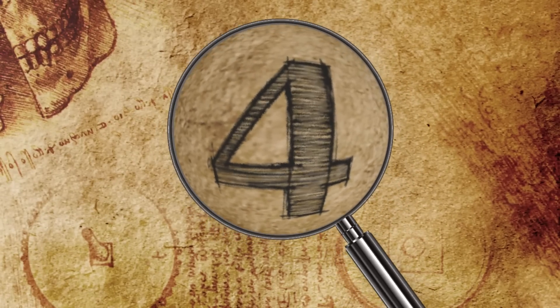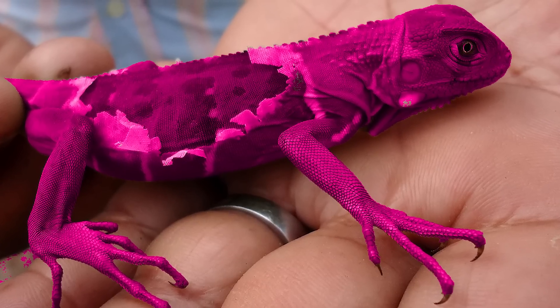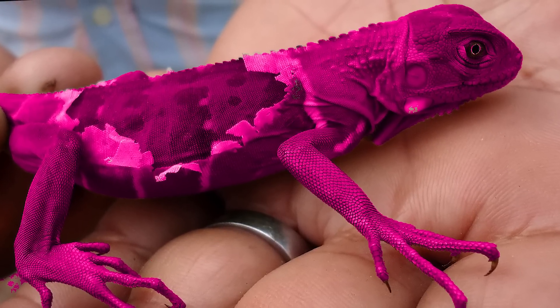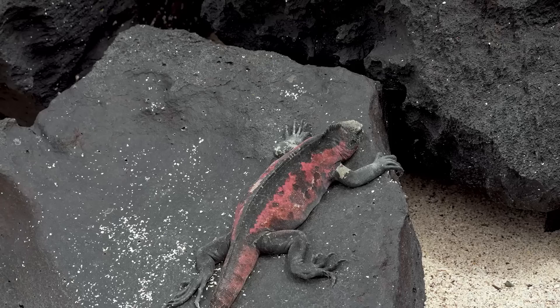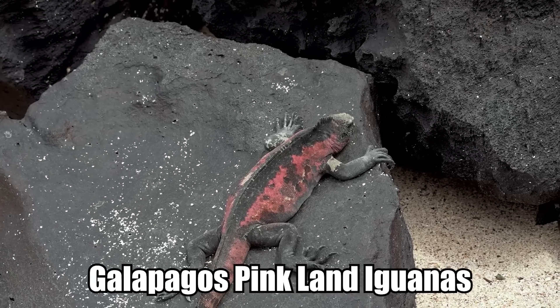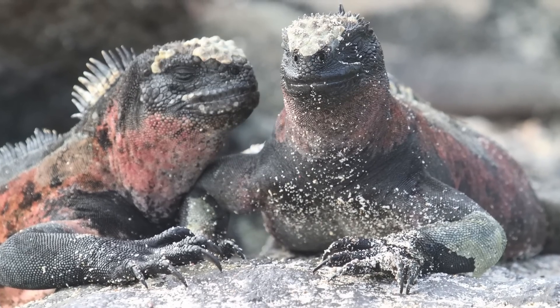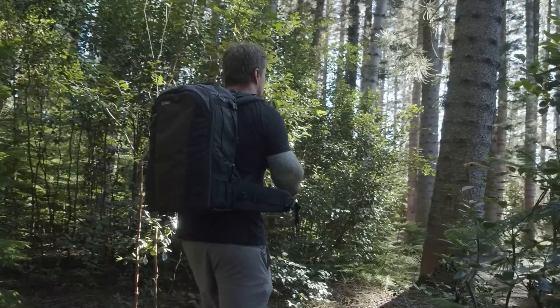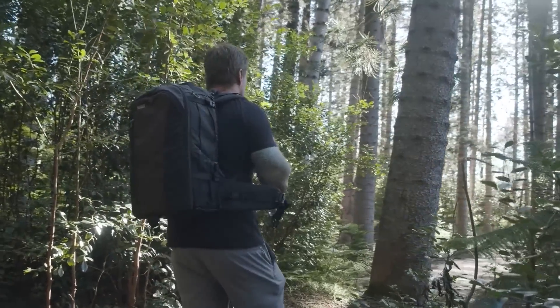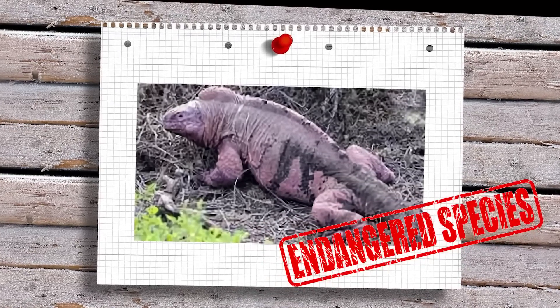Number 4: Pink Iguana Babies. For the first time ever, scientists have discovered hatchlings of one of the rarest animal species we have on our planet. Researchers in the Galapagos Islands were blown away to find the nesting site of Galapagos pink land iguanas — a big deal, considering the species was only described about a decade ago in 2009. Since then, conservationists have been convinced the Galapagos pink land iguana was already knocking on extinction's door.